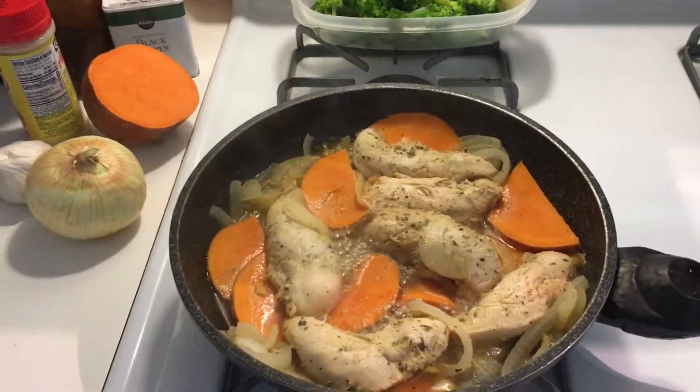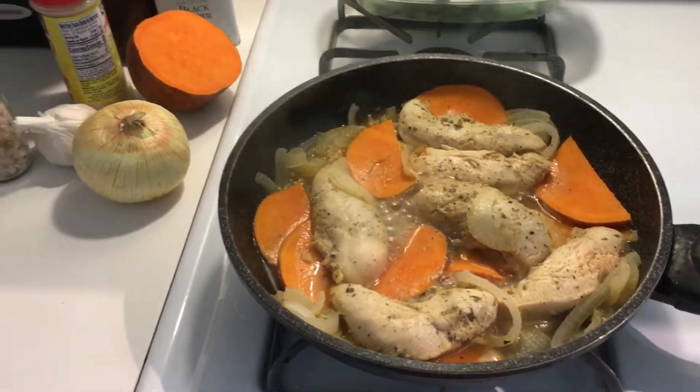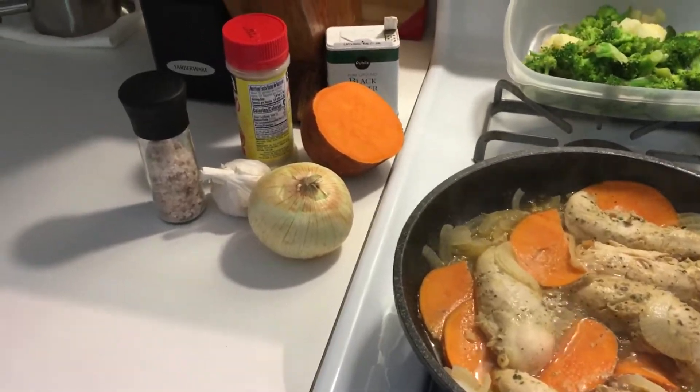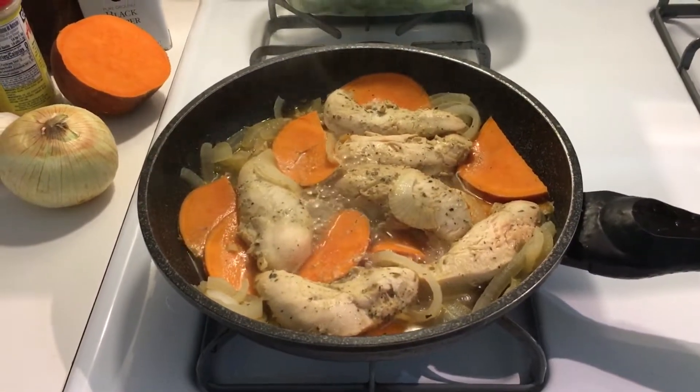As long as it is nutritious, I'm happy with that. Wow, awesome lunch. Here we are!